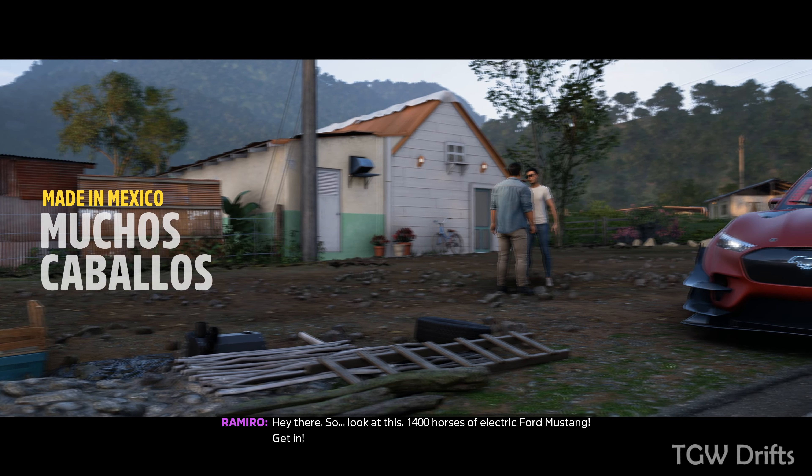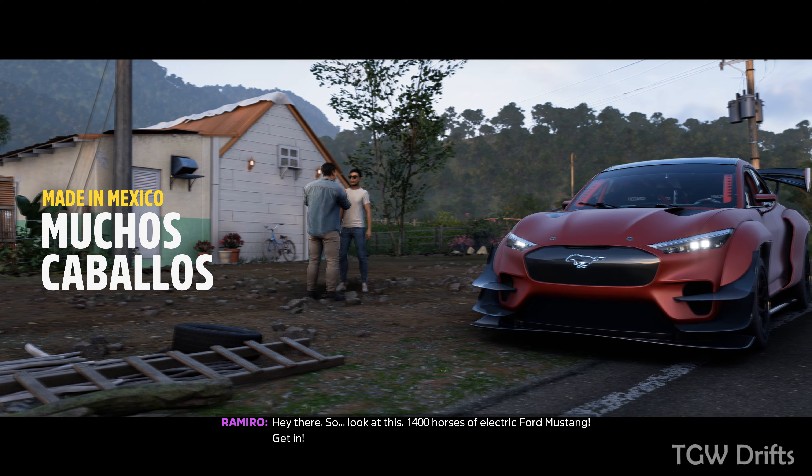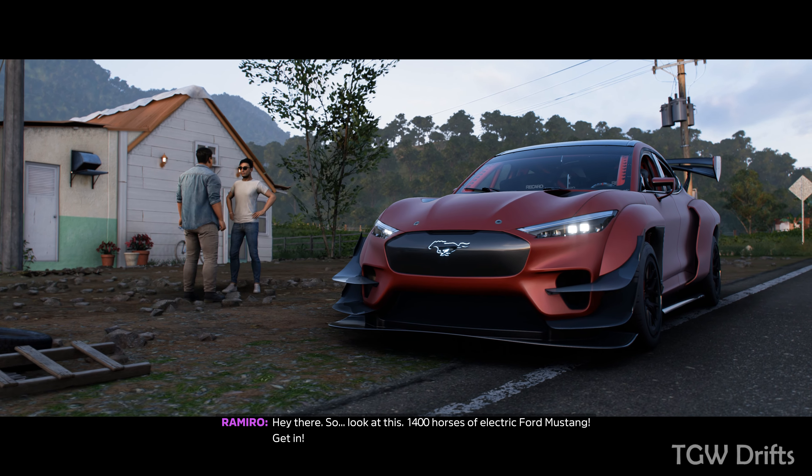Hey there! Look at this — 1400 horses of electric Ford Mustang! Get in!